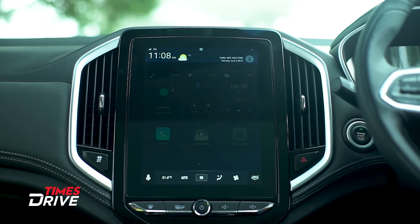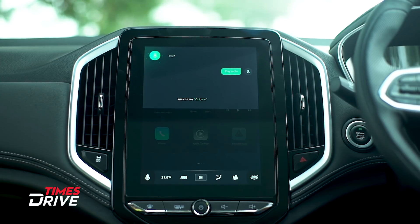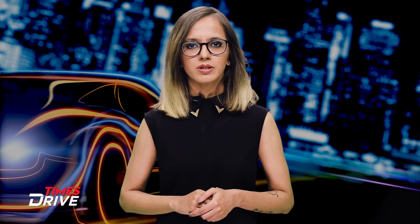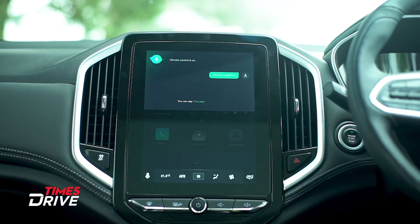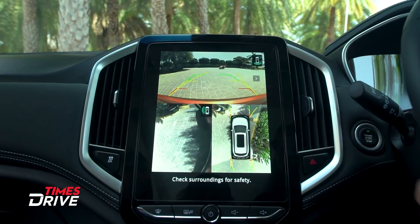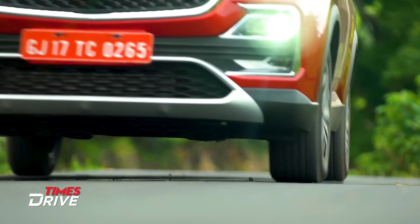The car has an AI-based voice assistant activated by saying 'Hello MG' — for example: 'Hello MG.' 'Yes.' 'Play radio.' MG says this AI assistant can understand more than 100 voice commands. The iSmart system also sends out an emergency response alert along with the car's exact location to a response team at MG's customer center, in case the airbags are deployed in the aftermath of an accident.